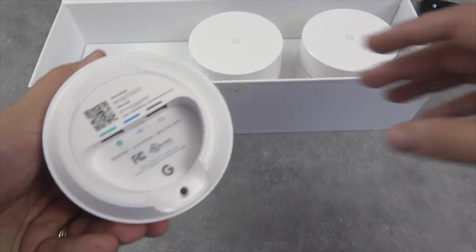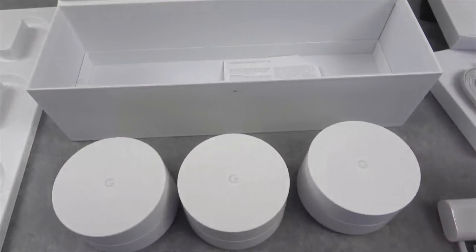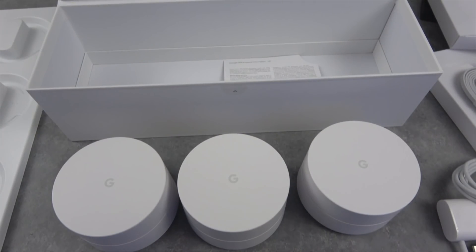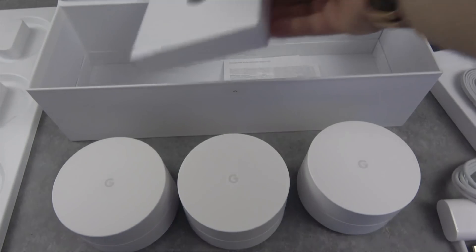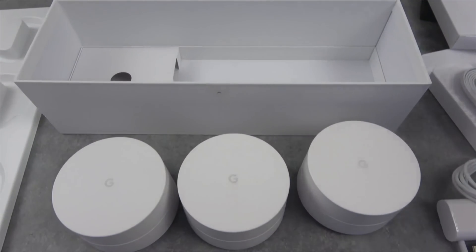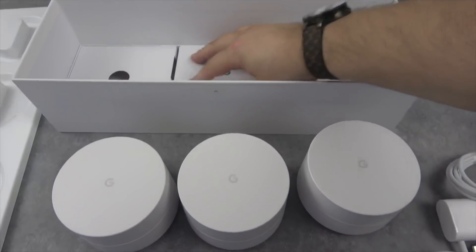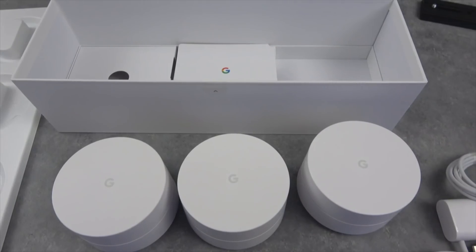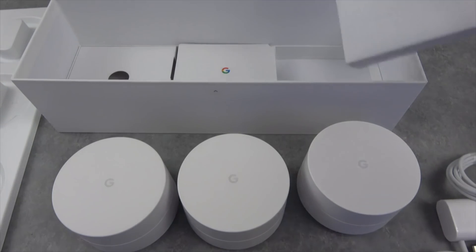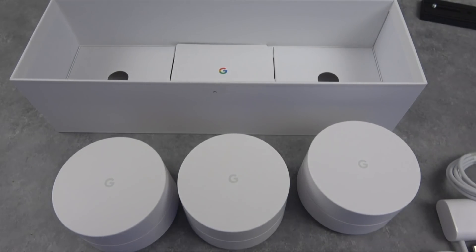This is basically the whole thing — and guys, I don't even think there's a quick start guide here. You just download the app and get going. What I'm going to do is bounce around the house and take measurements to see what the Wi-Fi signal is like from room to room. I'll pick one main Wi-Fi router to measure off of to get a proper sample space, since I've got several different networks.